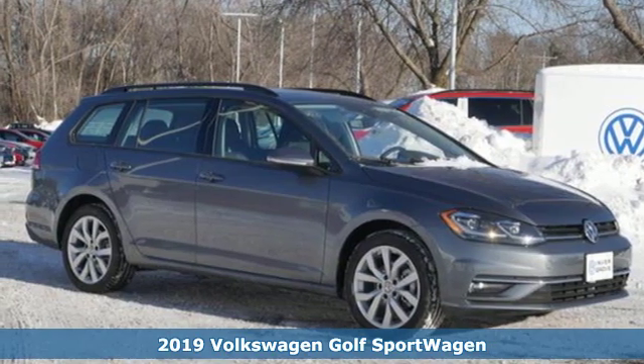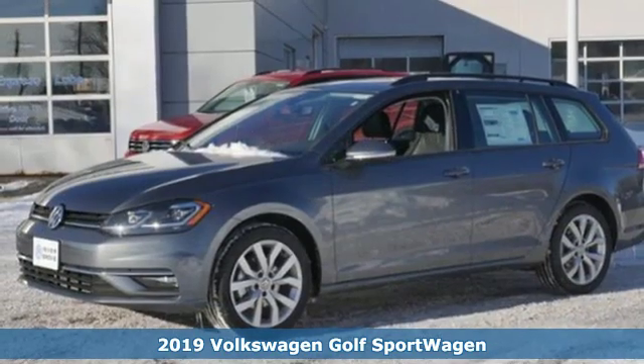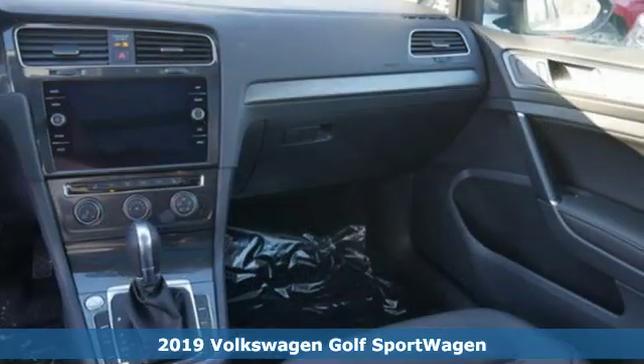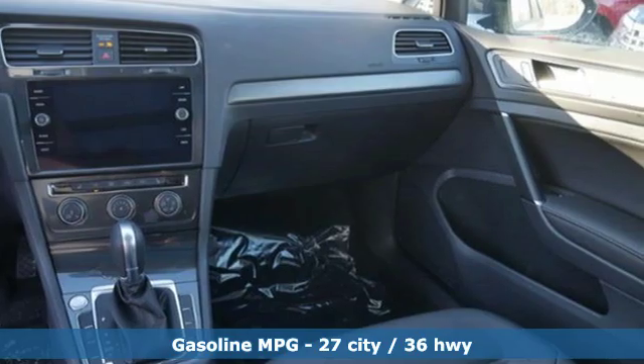Here's a new 2019 Volkswagen Golf Sport Wagon. Don't exchange fun for versatility — get them both with this Golf Sport Wagon. Plus, it offers an exciting list of features.